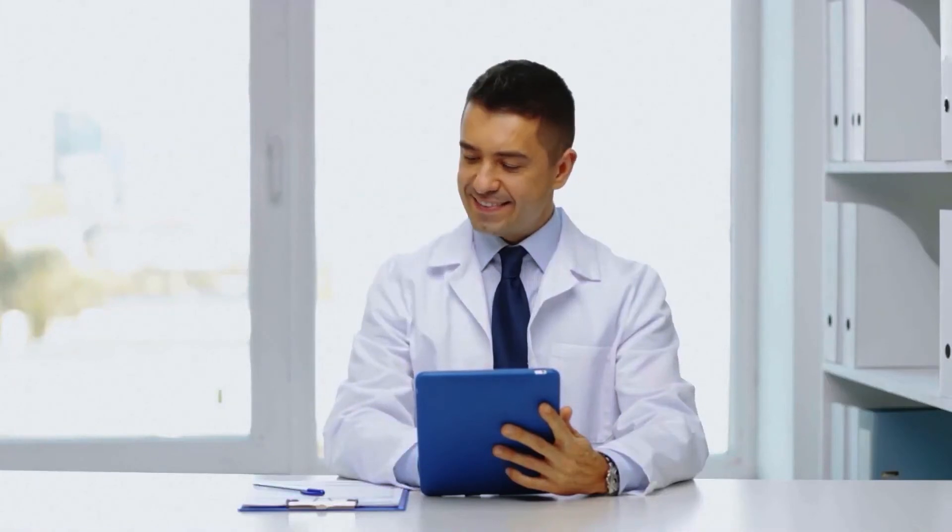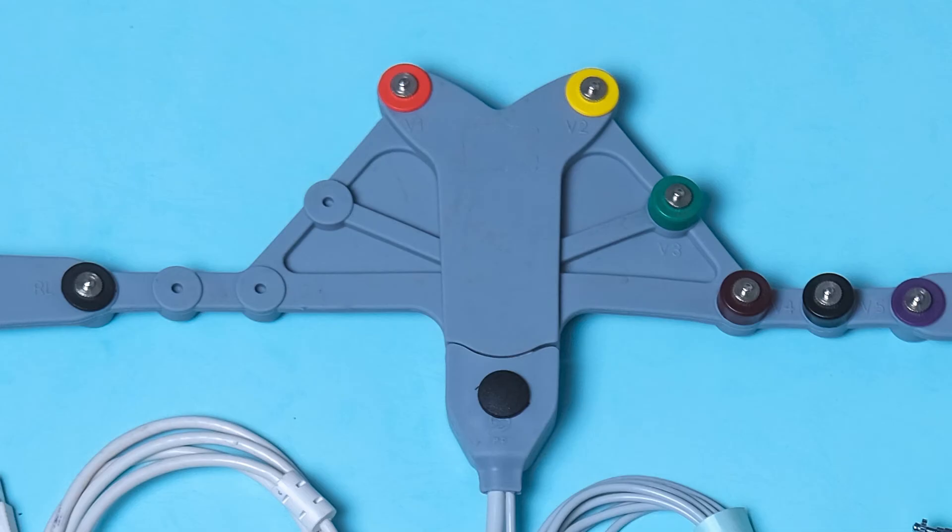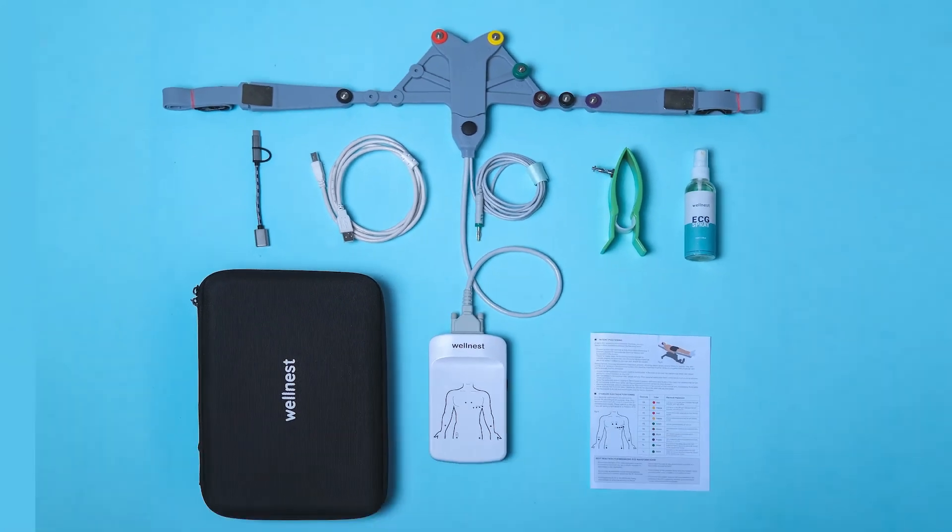Connect, capture and share. Save lives with the power of advanced simplicity. The power of Wellnest 12L.